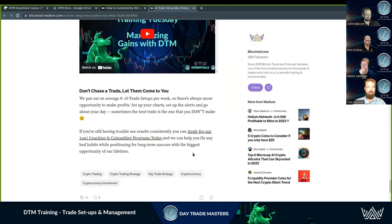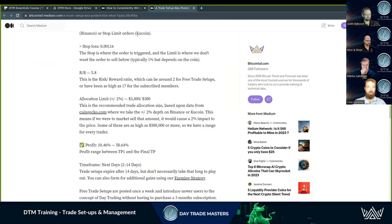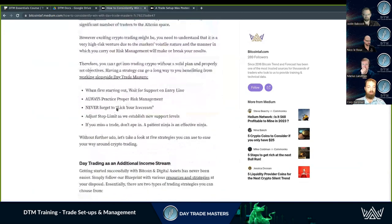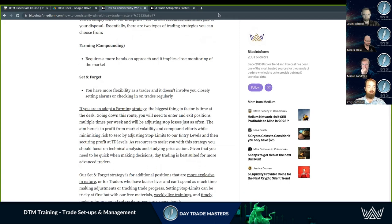There's no point leaving 10 percent profit on the table trying to push for 25 if the market isn't going to cooperate. We go through everything in depth - there are two videos attached. The first article covers basic setup, and we move into more advanced methods like risk management, licking your ice cream, and farming versus set-and-forget. Make sure to check these in the DTM back office, the BTAP back office, the main blog, and the subscribers blog.